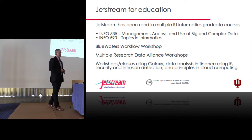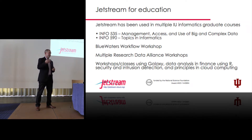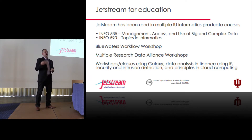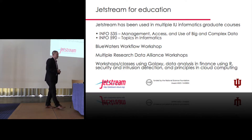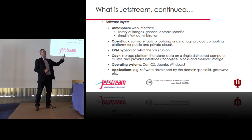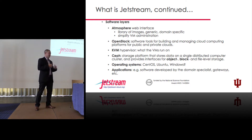On the educational side, there are different classes and workshops — someone on the Blue Waters team came to us for a workflow workshop, the Research Data Alliance, and a professor doing research into vulnerabilities, standing up systems and teaching about system security. Moving to a closer view of the system, there are different layers. At the top we have Atmosphere, from the University of Arizona — it's the web portal that sits on top of OpenStack for our front-end users of the interactive environment.